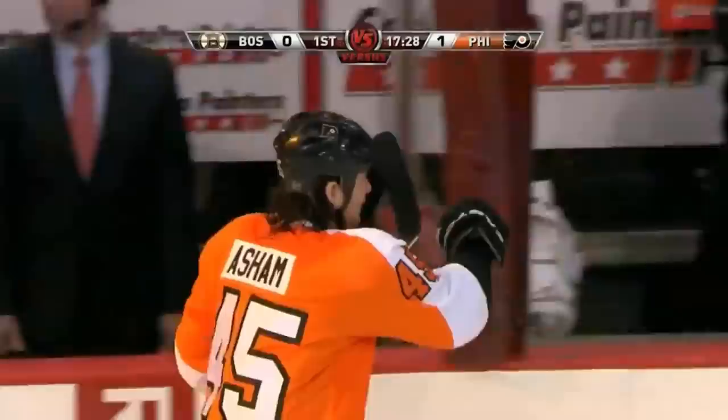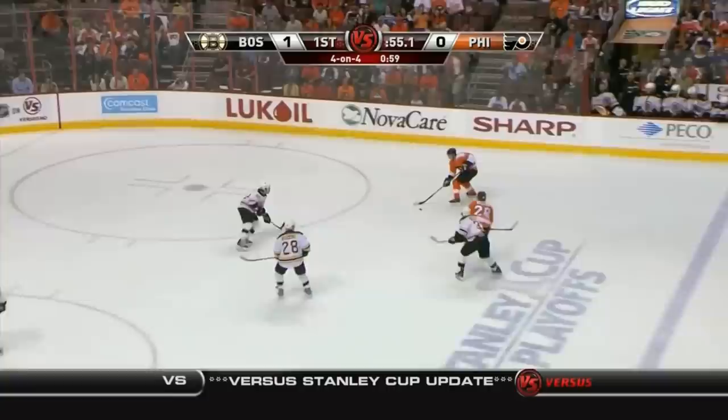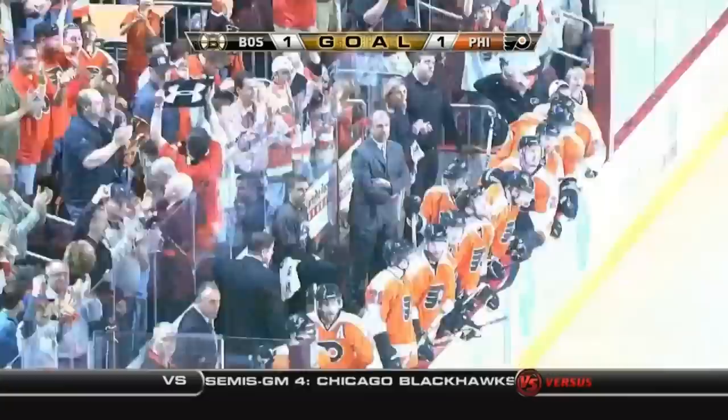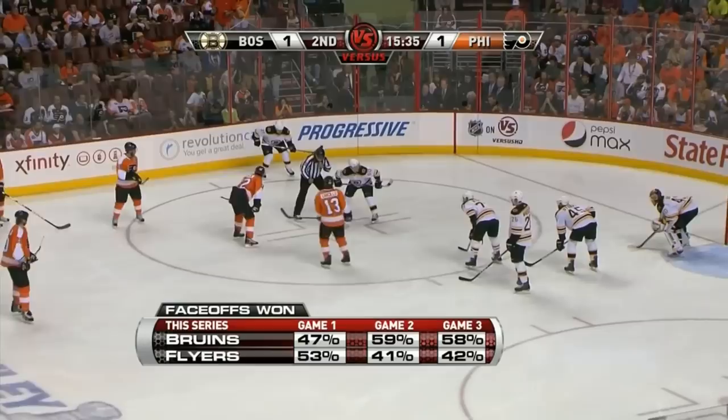Chara carefully puts it back onto the Flyers' side. His fellow tower on defense, Chris Pronger, finds his partner Carl — the late guy Giroux. One more — Briere! Score! At the face-off dot, Boston has turned it up in games two and three. Pronger — one-timer! Score! A deflection in front! Philadelphia leads!